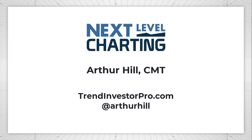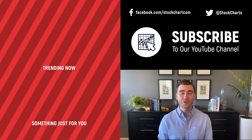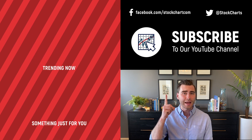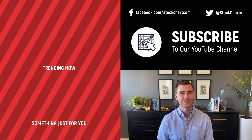That concludes this edition of Next Level Charting. I'm Arthur Hill from TrendInvestorPro.com — thanks very much for tuning in and have a great day. Hey, Grayson Rose here with StockCharts. Thank you so much for watching. If you enjoyed the video, consider giving it a like, leave a comment, and if you're new to the channel you can subscribe at the link above. We bring you daily content from an incredible collection of technical analysts and financial experts.